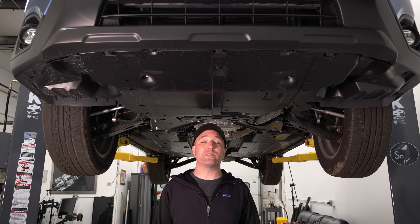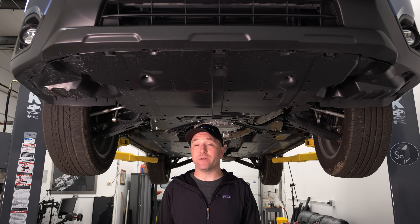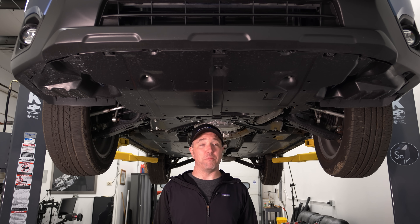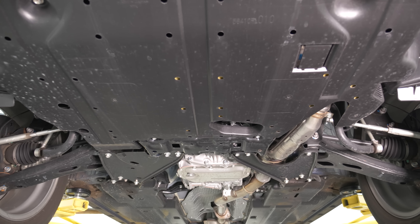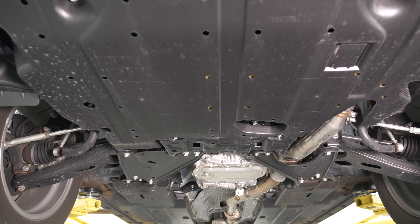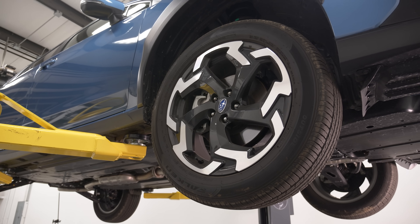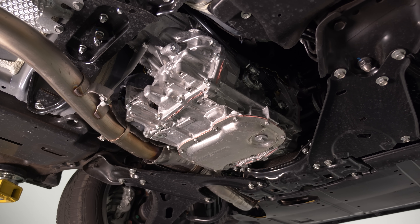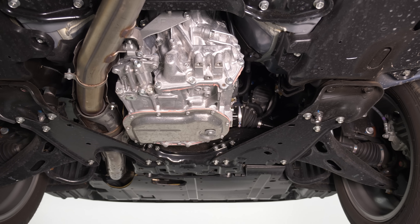Time for a quick shop segment on the Subaru Crosstrek. A big complaint I have with cars is they're so expensive I don't know how anybody can afford them anymore, but this starts around $22,000 for the base. The lower two trim levels — base and premium — get a 2.0-liter naturally aspirated motor making about 155 horsepower, with a CVT or six-speed manual available. When you go up to the Sport and Limited, you get a 2.5-liter naturally aspirated motor making around 180 horsepower, but it's CVT only.